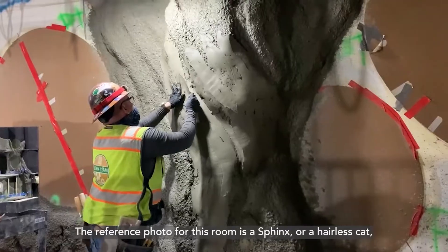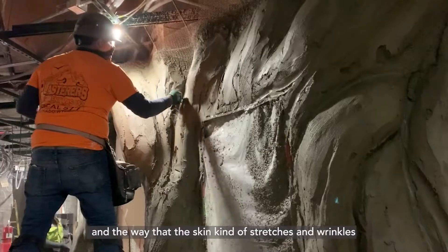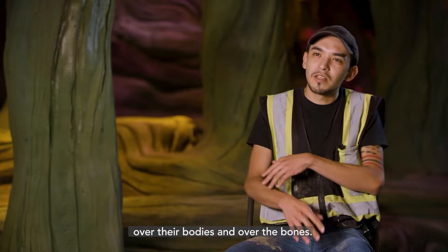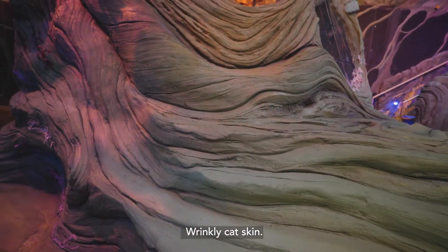The reference photo for this room is a sphinx — a hairless cat — and the way that the skin kind of stretches and wrinkles over their bodies and over the bones, very strange-looking textures. Wrinkly cat skin.